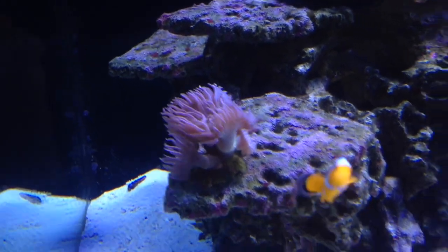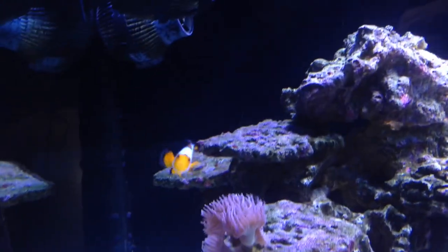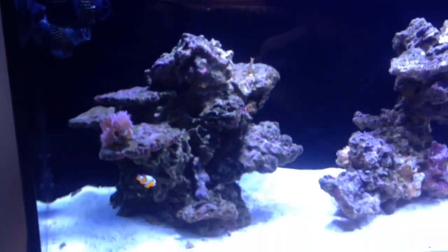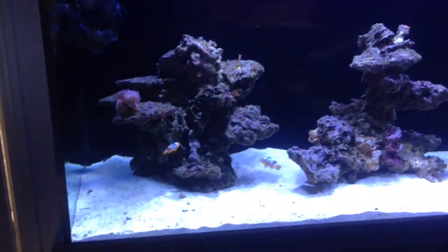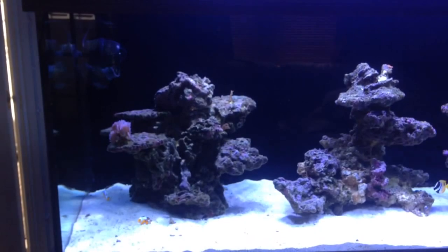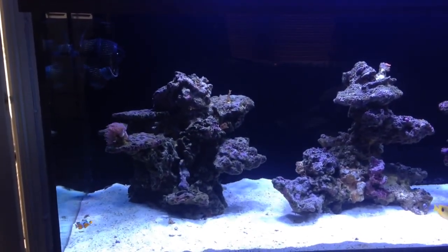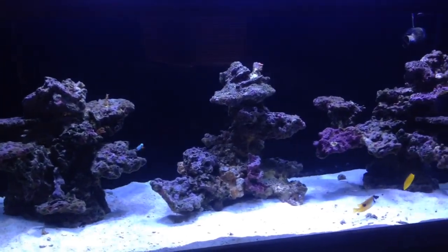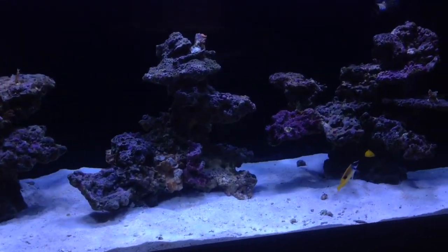Duncan's doing fantastic. There's Coco, and Cornflake — he's kicking about somewhere. So that's the fish. I'm just going to slowly start reintroducing the crew back in here.